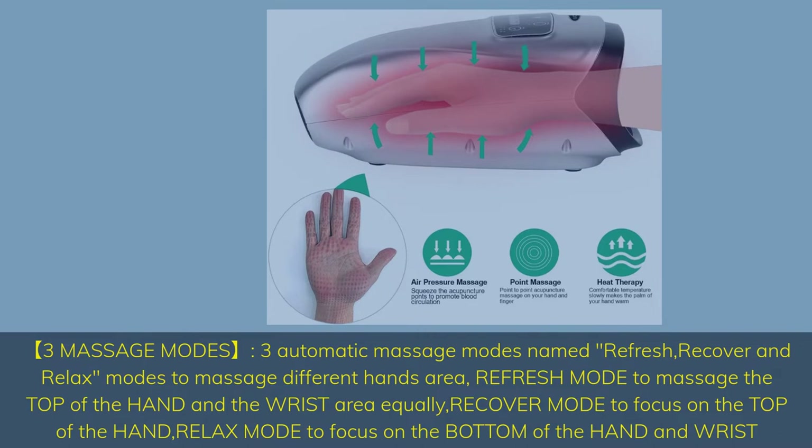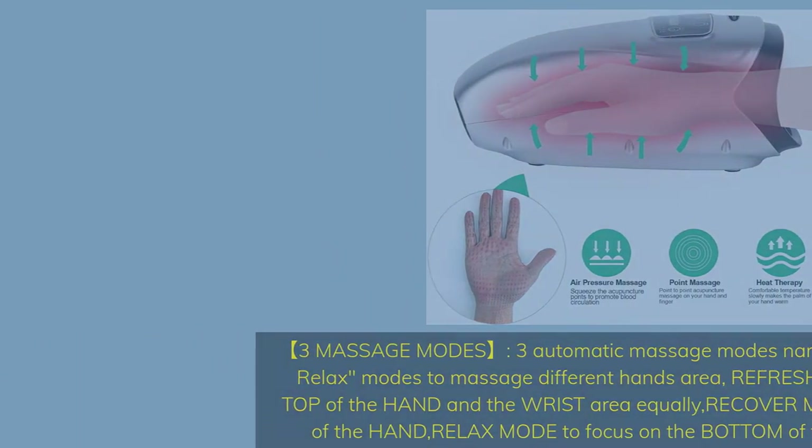Refresh Mode massages the top of the hand and the wrist area equally. Recover Mode focuses on the top of the hand. Relax Mode focuses on the bottom of the hand and wrist.